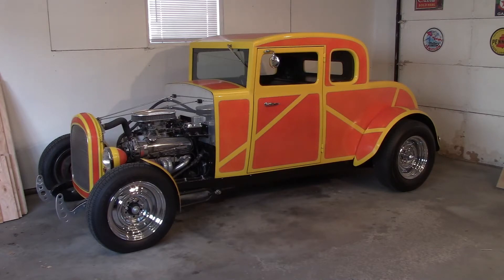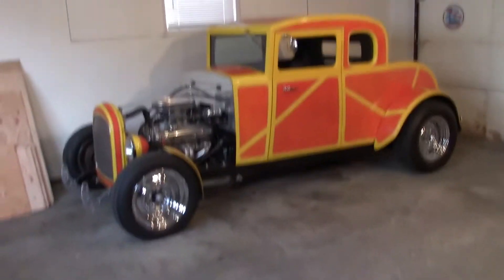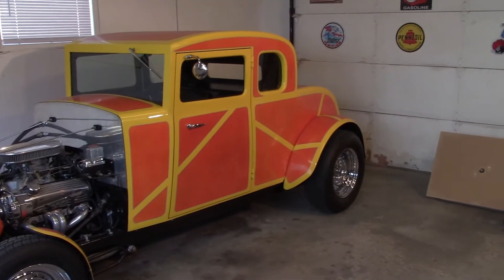Hey hot rodders, it's Kent here with the Backyard Coupe, my scratch-built hot rod. I started a couple videos on the Backyard Coupe and I wanted to do a little walk around to show you some of the major components that went into the car. It's got a Chevy 290 horse crate motor, a 700R4 transmission, and a Ford Mustang 8.8 differential. It is a hundred percent scratch built — made with nothing more than plywood and steel tubing.